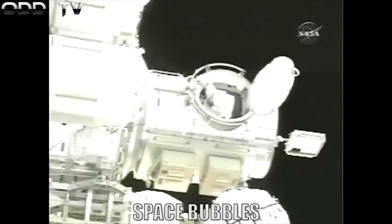Dave Williams is about to move out of the Quest airlock. Those particles that you see emanating from the airlock are said by EVA officer Paul Boehm in Mission Control to be particles of water from the crew's sublimators on their spacesuits.